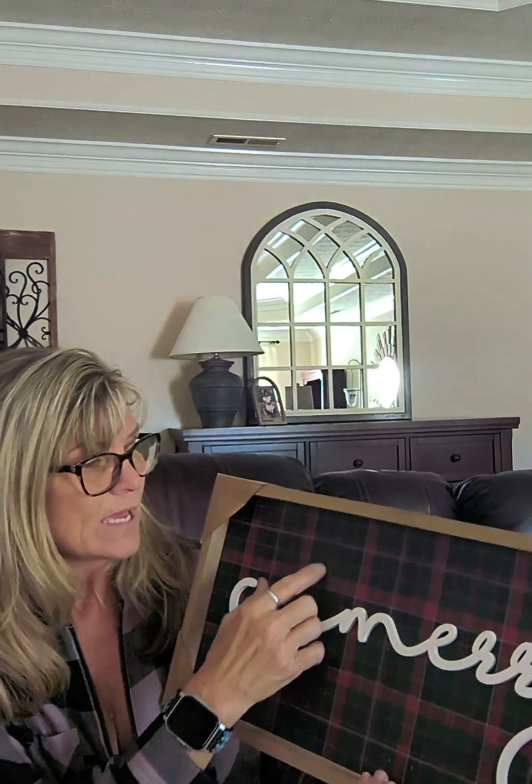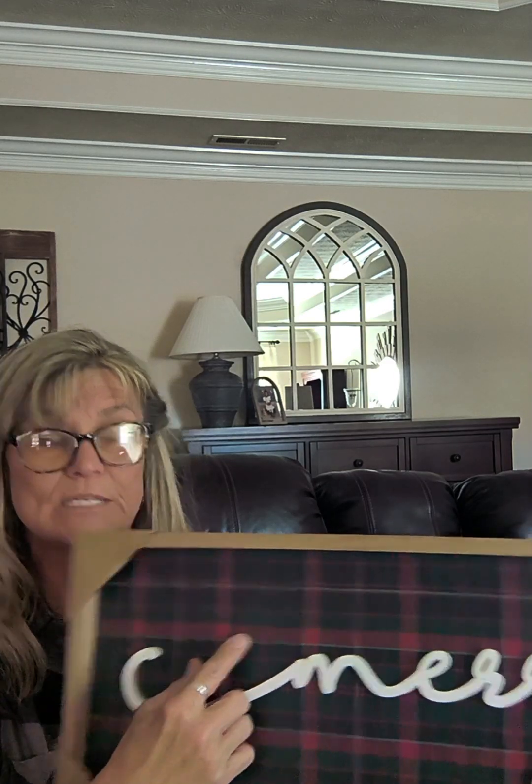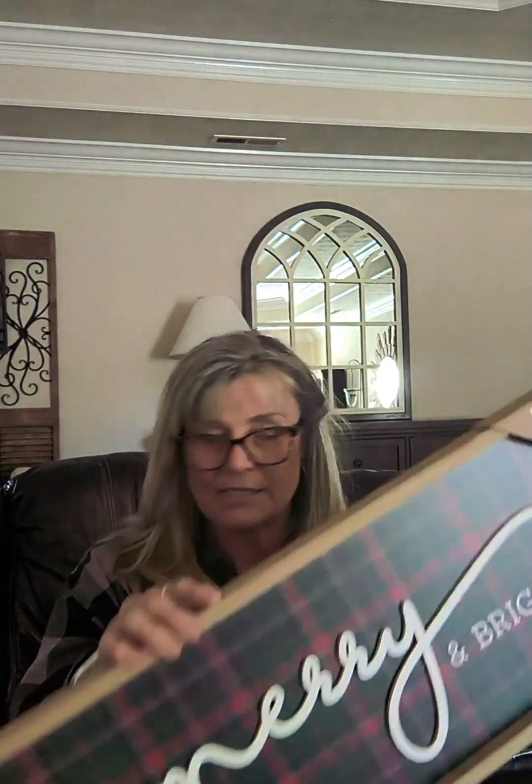The next thing I wanted to find was something to go above the board and batten on the wall — it had to be narrow. I did find this Merry and Bright sign. The 'merry' is a wooden piece wording and the 'and bright' is painted on. The color is perfect — it's a dark gray, could be navy, and it's got two different reds: the Christmas red and the burgundy red, plus what looks like a light blue or light gray. It is a wooden frame, and this was $19.99 — get it now while it's 25% off.